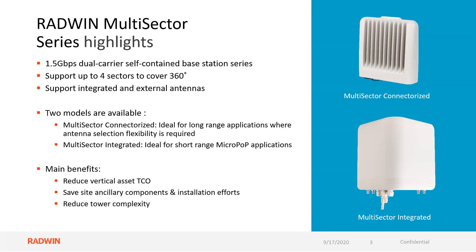The main benefits we see with this product is a reduced vertical asset TCO. This really does chop down your total cost of ownership from the get-go, saving you money. It's also going to save you on on-site ancillary components as well as the installation efforts — you're installing two sectors at once, reducing your tower complexity.